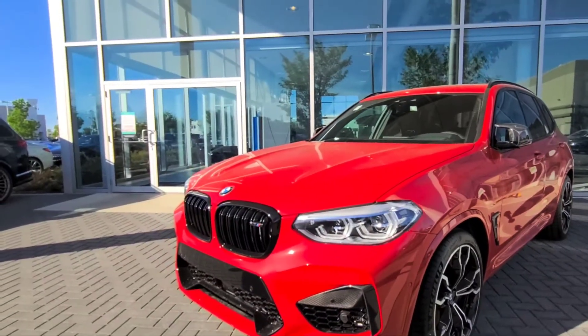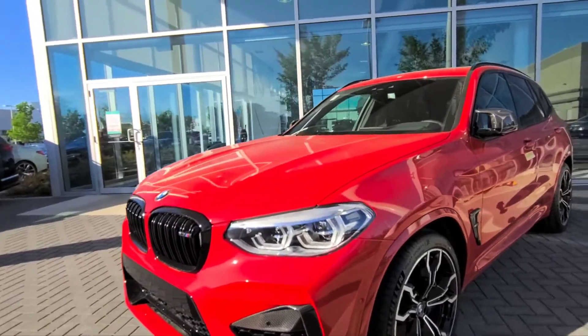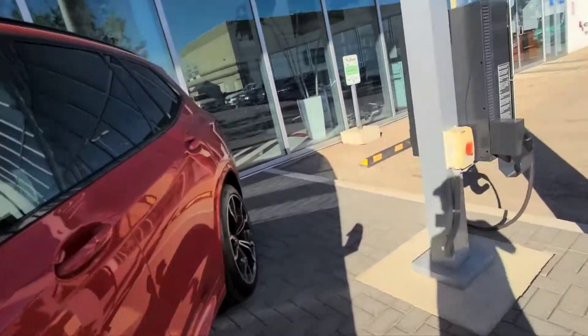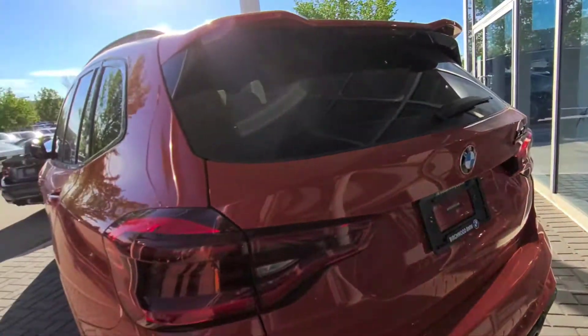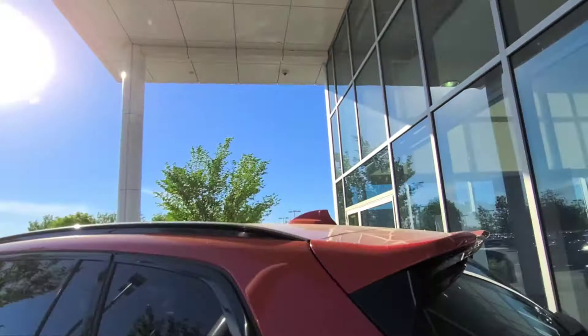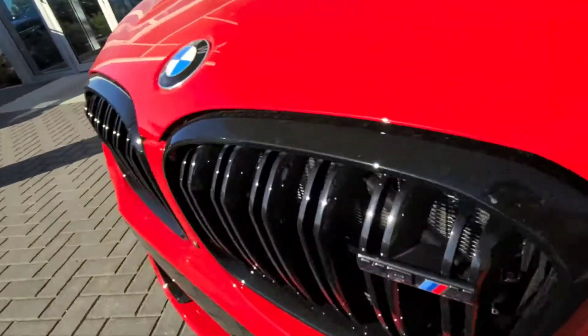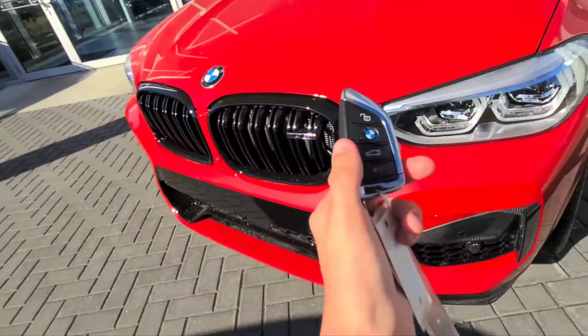Hey everyone, how's it going? Today, let's take a look at the 2021 BMW X3M Competition. This is going to be a full in-depth tour. We'll start it up, go through some of the features of the interior, as well as some of the performance data. And today I'm at Birch of BMW in Winnipeg, Manitoba, Canada. So, without further ado, let's go and start her up and let her run.